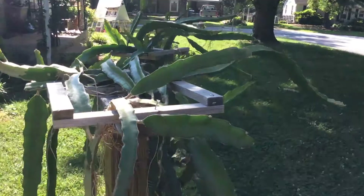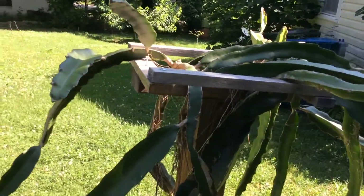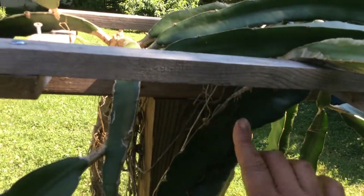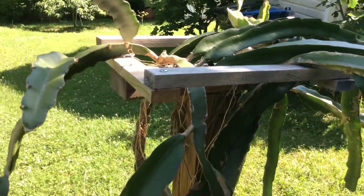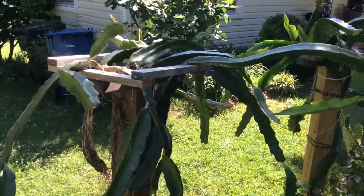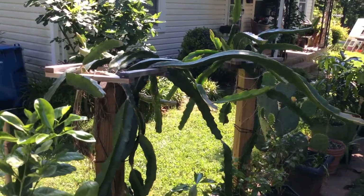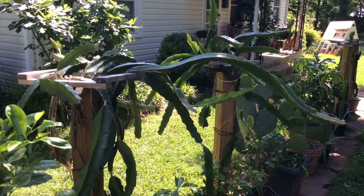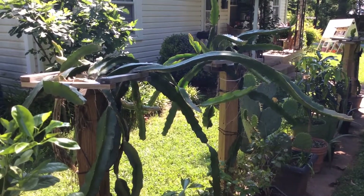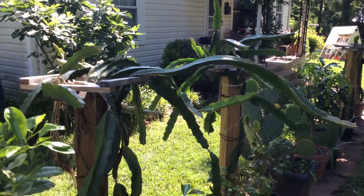I noticed yesterday that on this side there is a shoot starting to push out right there, which you probably can't see because of my lighting. If anything's going to flower I would say it would be this Physical Graffiti and perhaps the mystery plant. I'm really hoping for fruit and I'll keep you updated especially if I get some flowers. Thanks for watching.